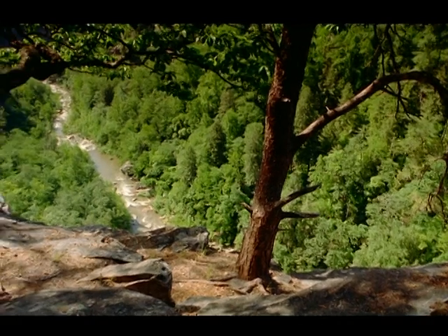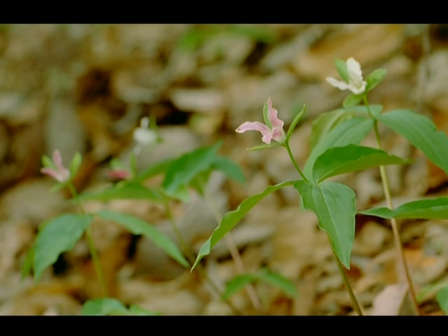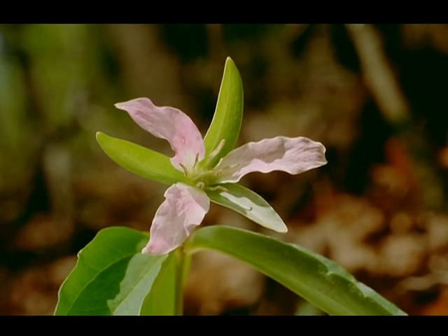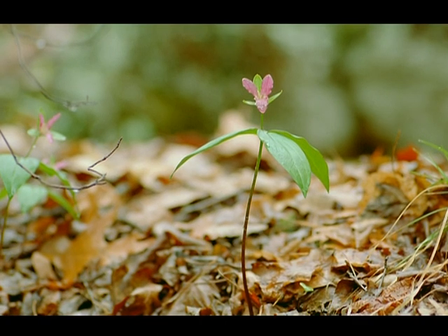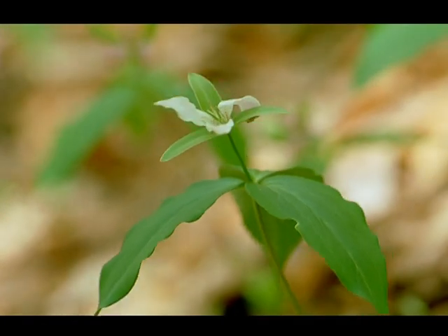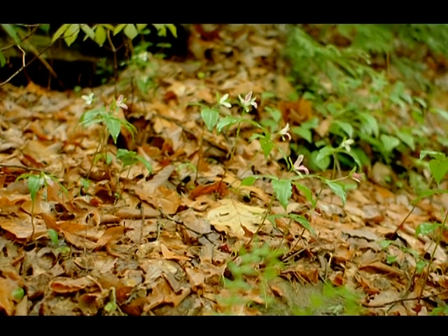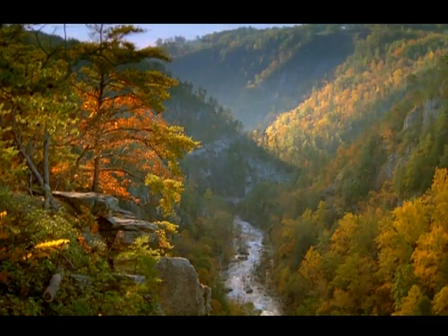Several endangered species live in Tallulah Gorge. One of these is the persistent trillium, a plant so rare it is found nowhere else. Like other endangered species, the persistent trillium is a barometer — an indicator — a species whose fate is closely connected with our own, because how well it fares reflects the condition of our environment as a whole.